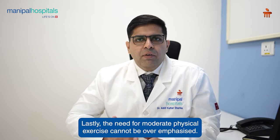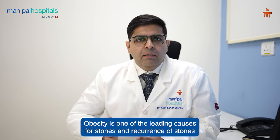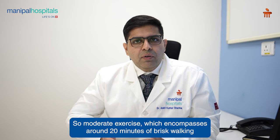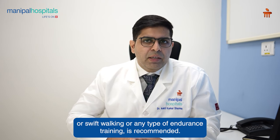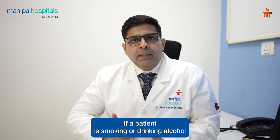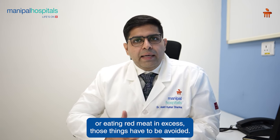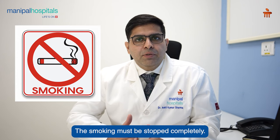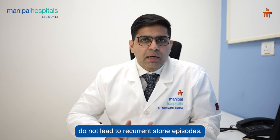The need for moderate physical exercise cannot be overemphasized. Obesity is one of the leading causes for stones and recurrence of stones in certain patients. Moderate exercise — around 20 minutes of brisk walking or any type of endurance training — is recommended. If a patient is smoking, drinking alcohol in excess, or eating red meat in excess, those things have to be avoided. Smoking does lead to stone formation and must be stopped completely. However, alcohol and red meat in moderation do not lead to recurrent stone episodes.